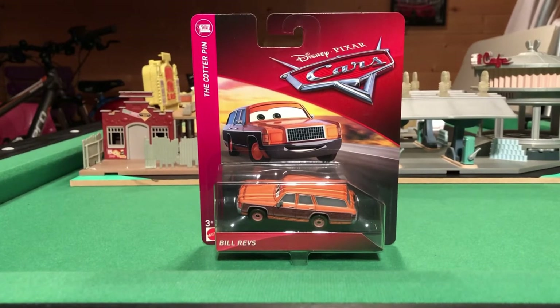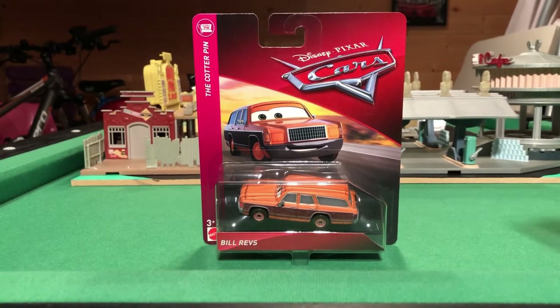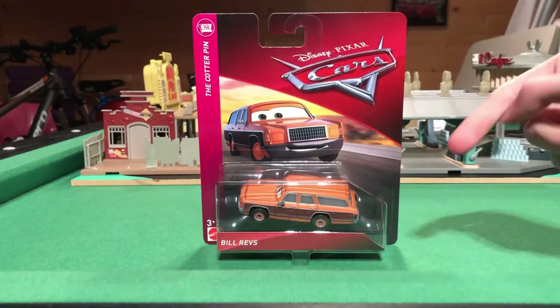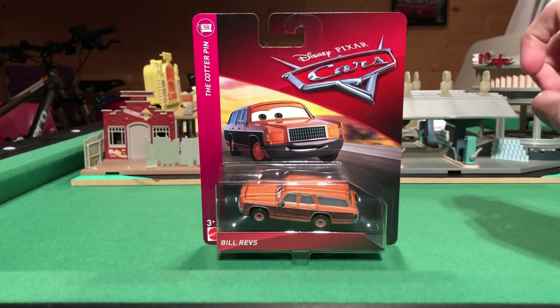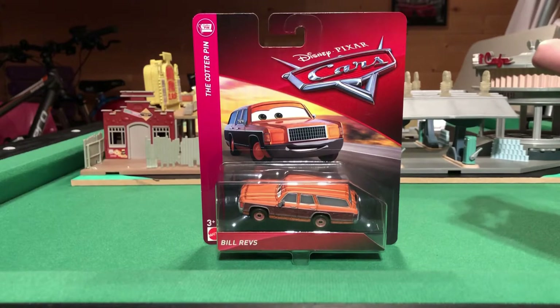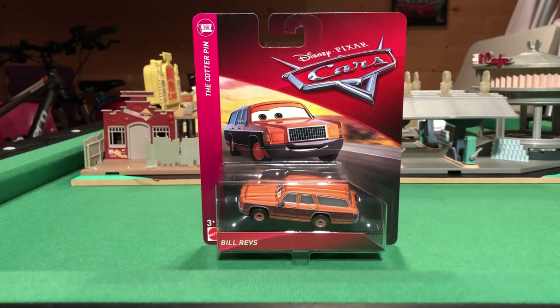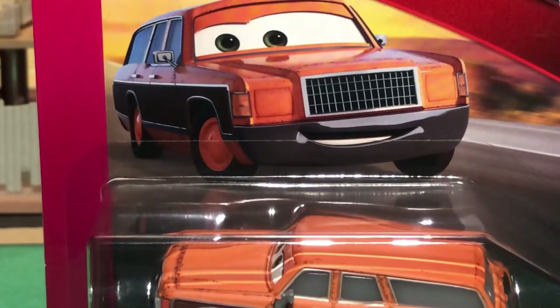Looking at the packaging, we have the Disney Pixar Cars logo and the Kotterpins bar at the top. I really wish they still had the numbers on the boxes because it felt like you had more of an indication of what's coming - if it said there are eight in the series and five had been released, you knew you were only getting three more. Now you don't know how many more Kotterpins cars we're going to get, and they may or may not bring that system back.